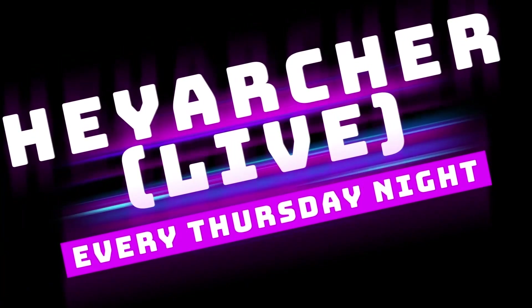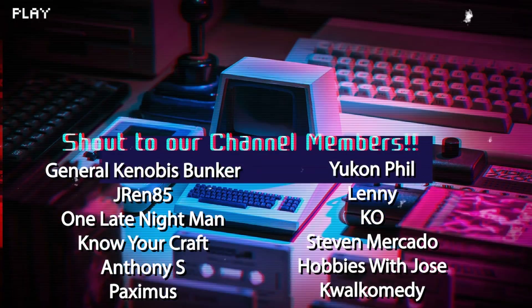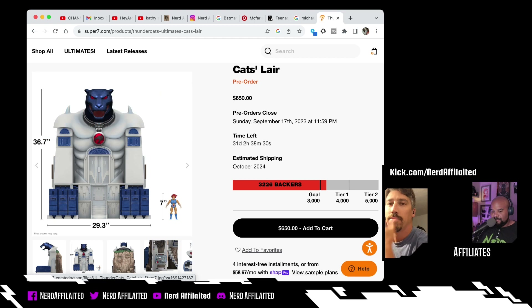Cat's Lair, right? Like, Cat's Lair is a monstrosity — this thing is gigantic. Closed, it's 29 inches — we'll say 30, so two and a half feet — by 36, so three and a half feet. We'll round up. That's it closed.